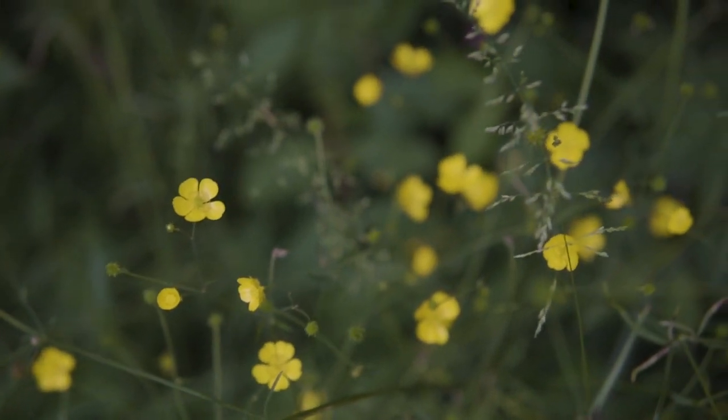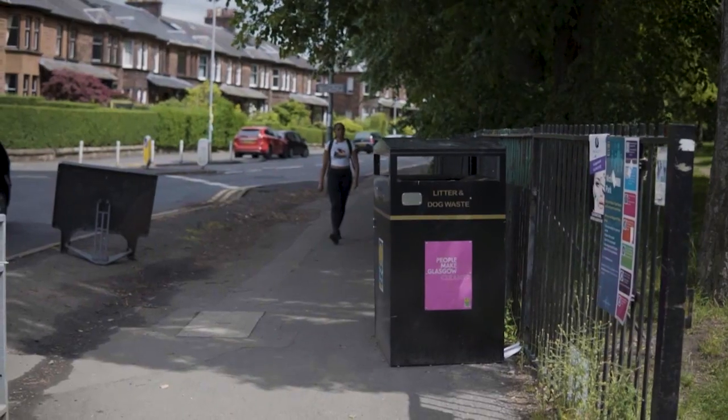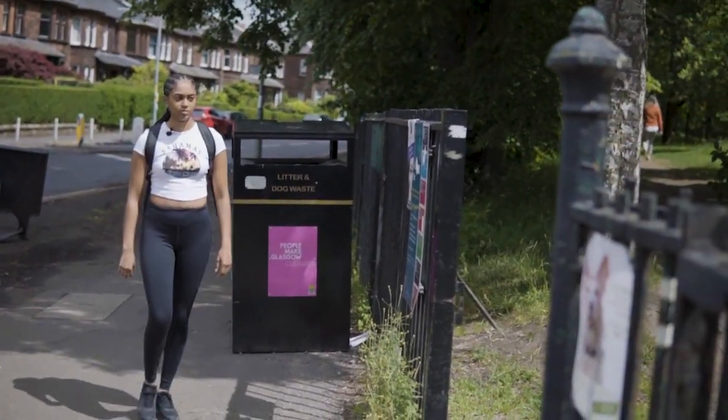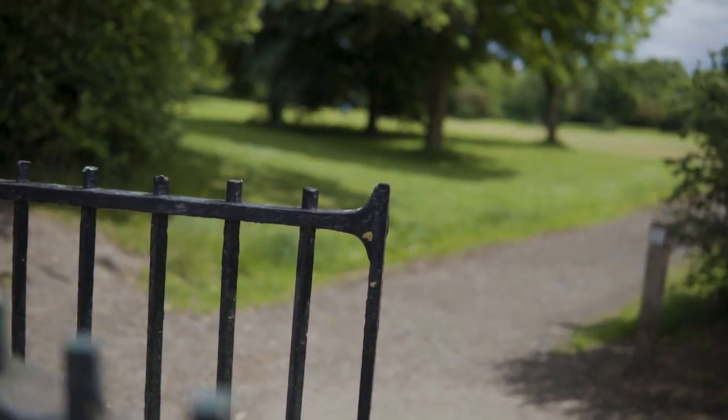As summer springs into action, a variety of wildflowers are beginning to rise into full bloom. I have been curious and excited to find out more about these colourful wonders — some I remember from my childhood, and new mysterious varieties that catch my eye.